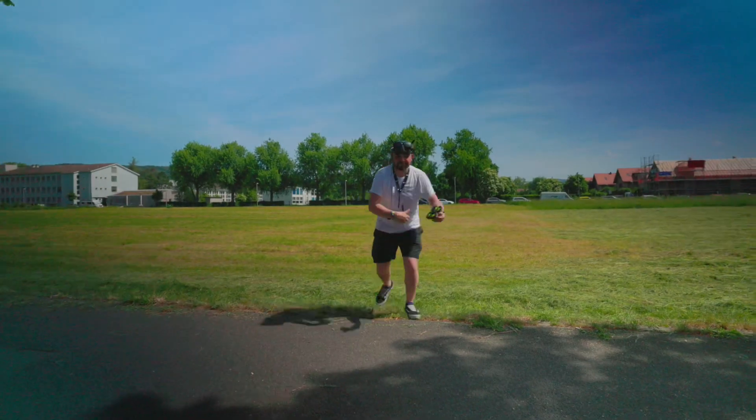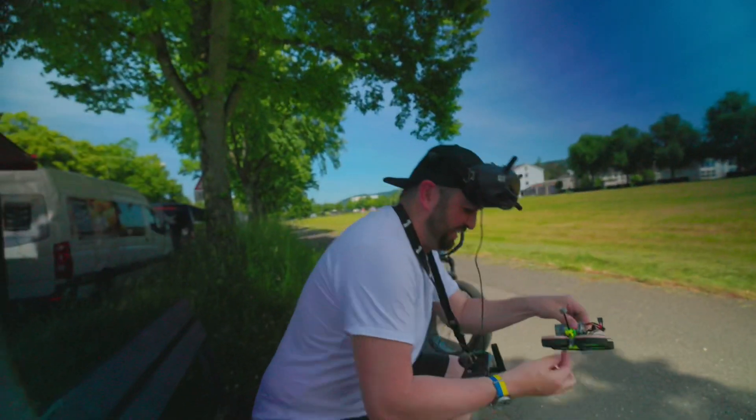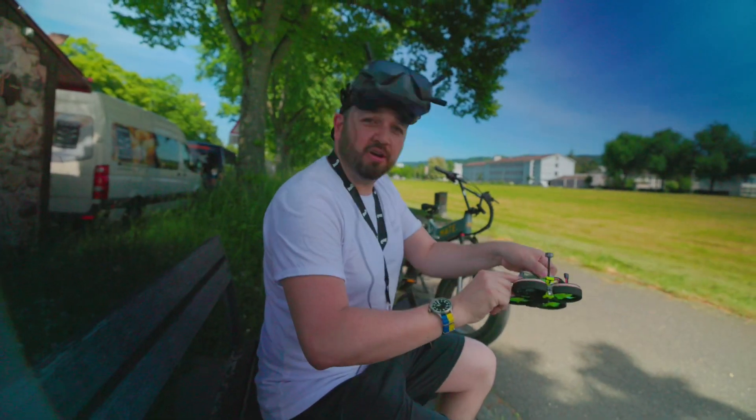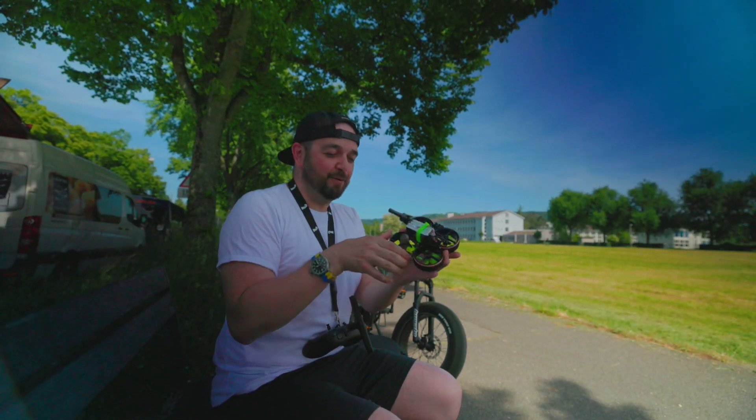This is so good. This is so much better than I thought it was gonna be. I've got grass in there now. When do you get a go? When you've done like hours on the simulator too.